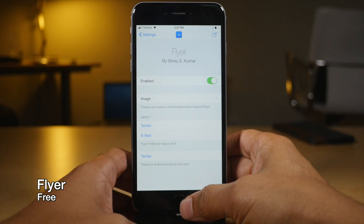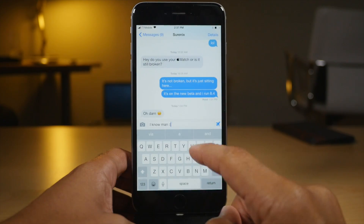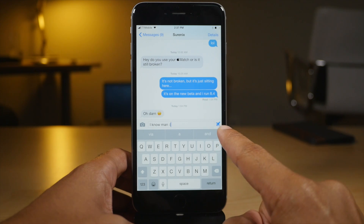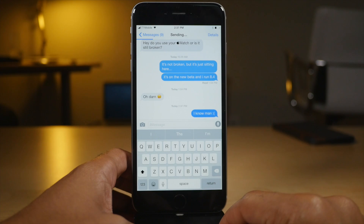Flyer replaces the send button in the Messages app with your own custom button. There's one included and you can add additional custom images if you want to. There's a little airplane icon — just tap that to send.